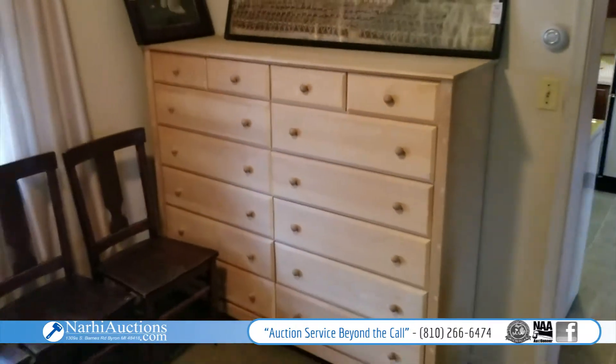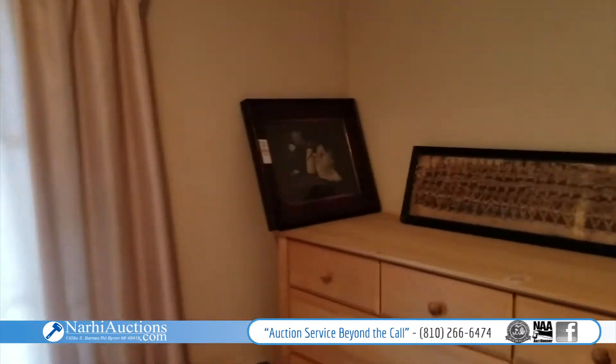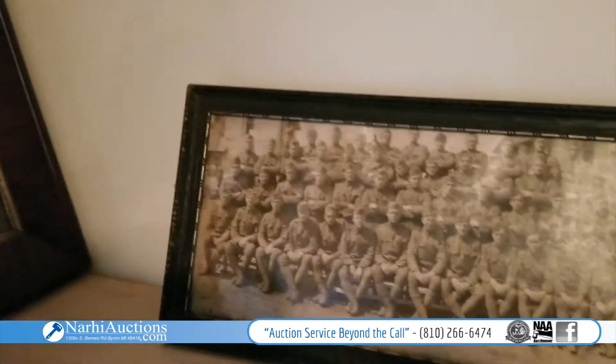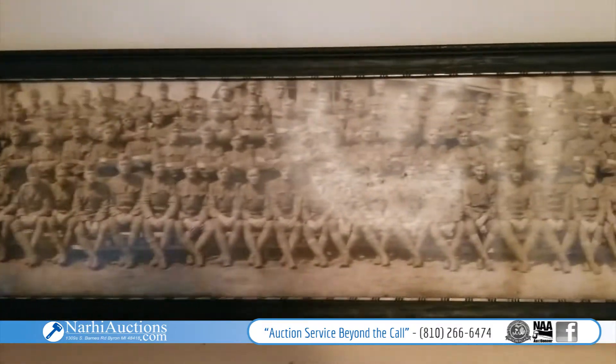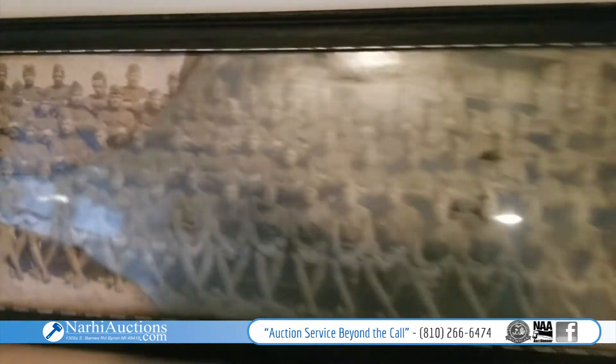Nice big pine chest of drawers, and there's a really neat old picture here. Check out this panoramic — ain't that something? A neat old army panoramic photo.